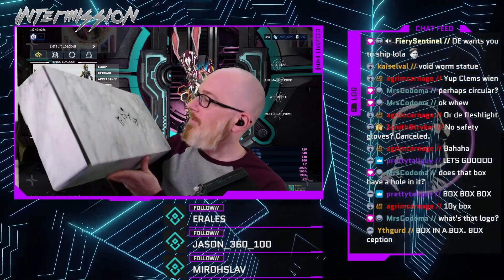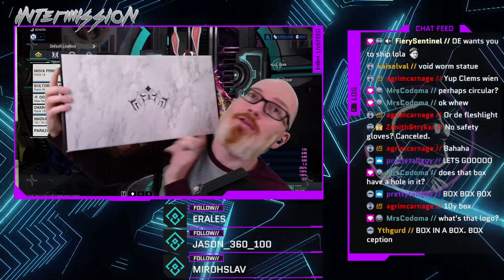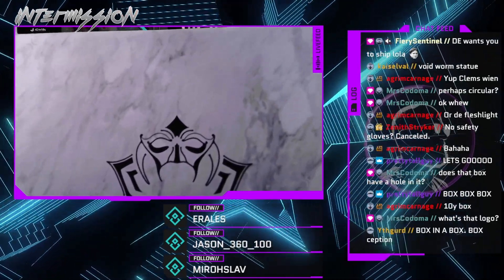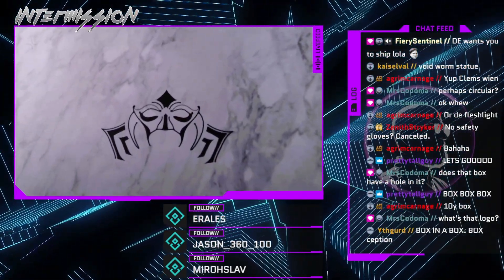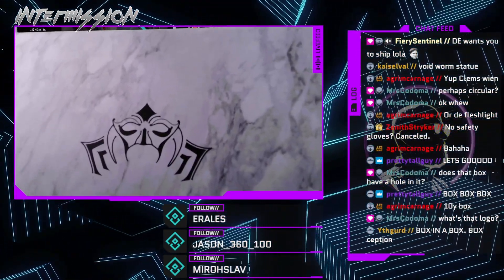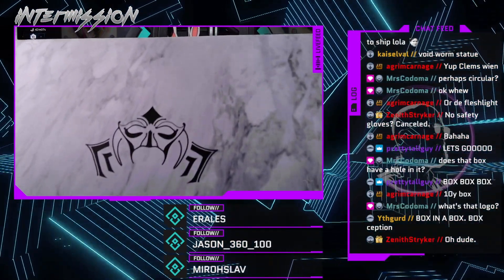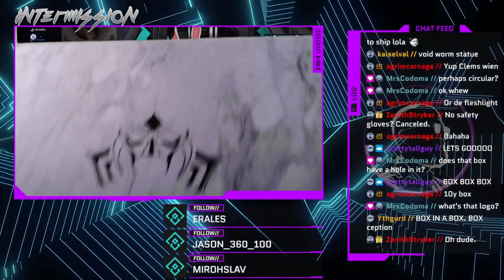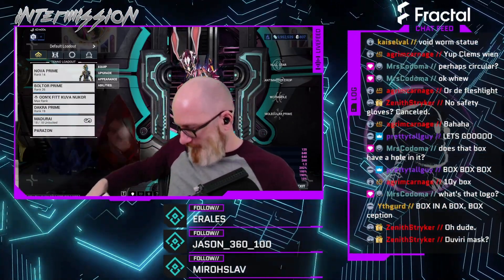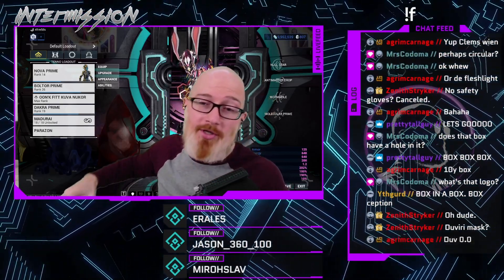That logo — it is the Warframe logo, but let me get it closer. You can see a bit of a mask in it. It's a nice play on their logo; I'm guessing it obviously ties into Duviri. It's pretty cool. I like the design on it. The art department definitely put some work into it and it looks good.